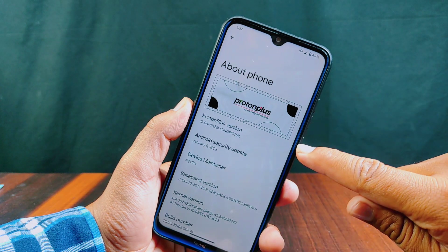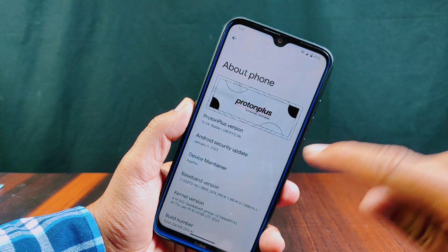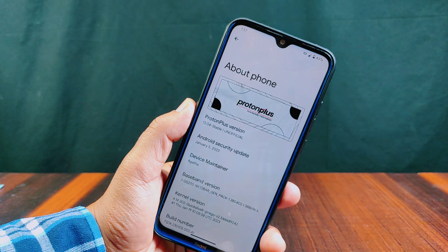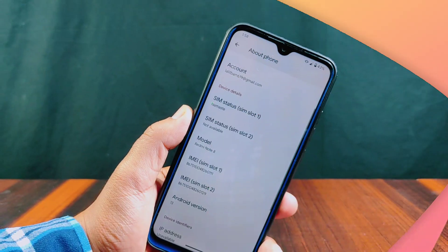This is Proton Plus 13.0.4 ROM. It has an Android security update of January 5, 2023, and is running on the latest Android 13. The QuickSilver kernel is used in this Proton Plus, and all credit of this ROM goes to its respective developer.